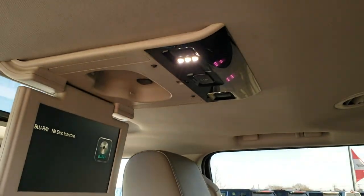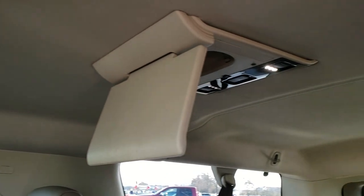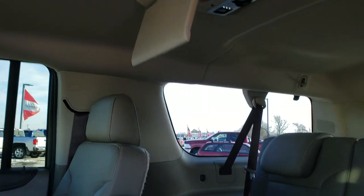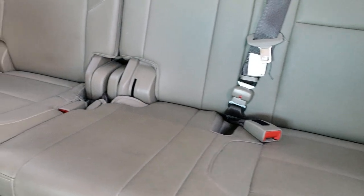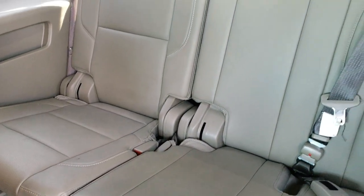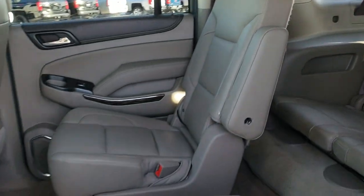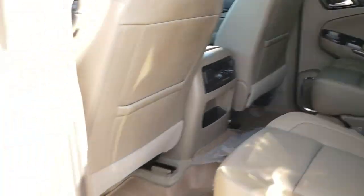This one has the dual screen Blu-ray DVD player with screens for both the second and third rows. No rips or tears in the back seats — very nice and clean. When the third row seats are folded down, they go pretty flat, giving you great cargo space.